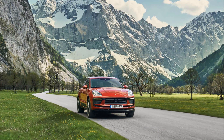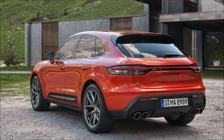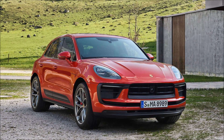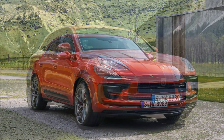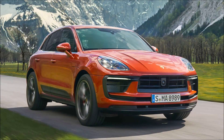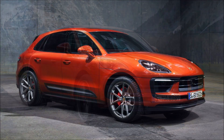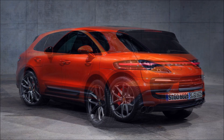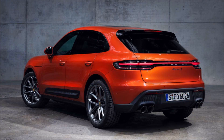The speediest of the lot, and pitched as the driver's car of the Macan range, is the GTS. It rides on 21-inch gloss black RS Spider wheels, plus adaptive air suspension that's 15% stiffer than before. Peek through those wheels and you'll find Porsche surface-coated brakes with red calipers, while black tailpipes, clear LED tail lamps, and sport design side skirts complete the look.